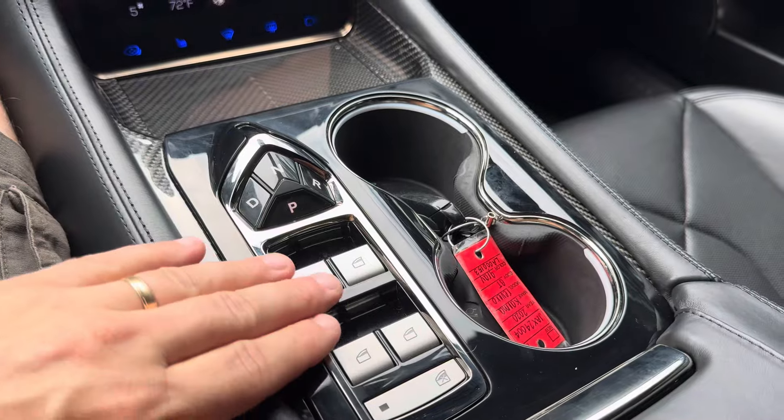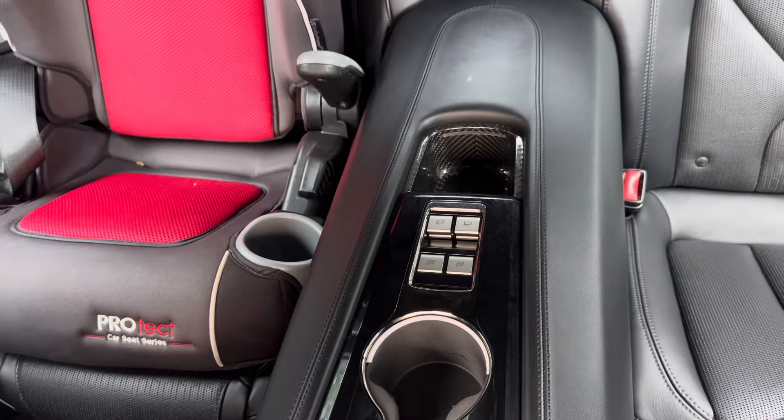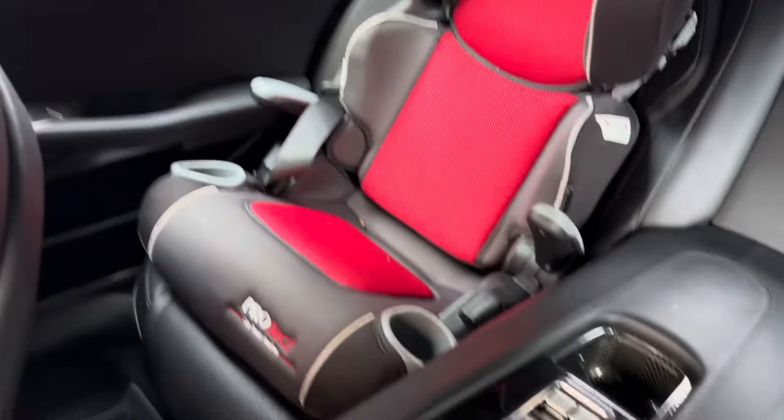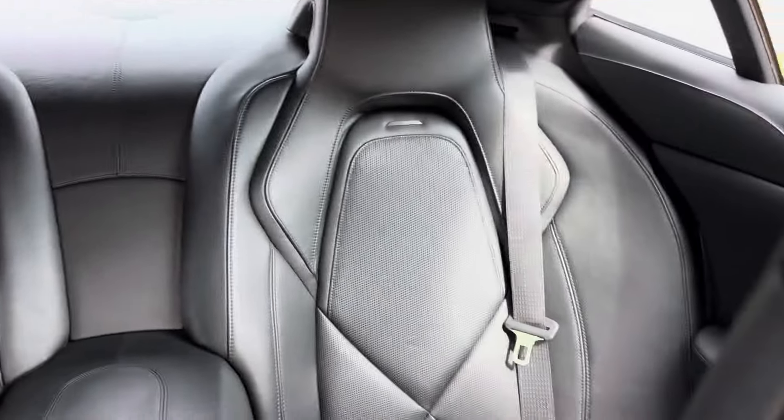Your window controls are going to be found up here, but don't worry — the passenger gets heated and window controls for the rear. And as you can tell, you can put a booster seat, and your children can enjoy that as well.